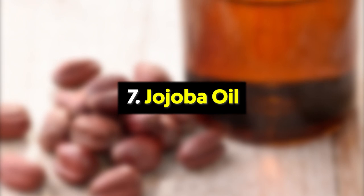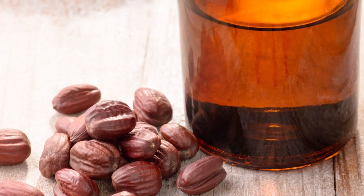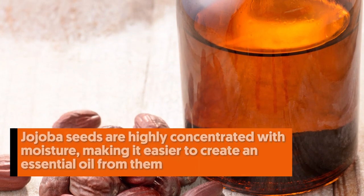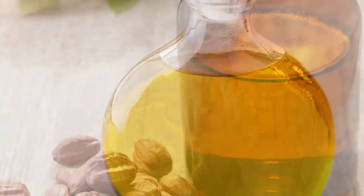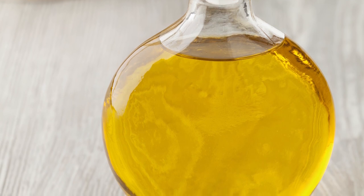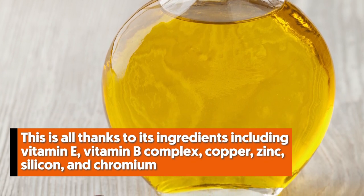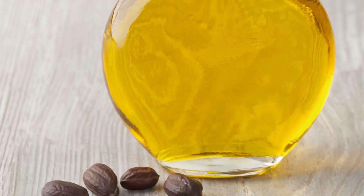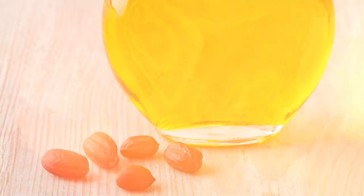Number seven: jojoba oil. Jojoba is an oil extracted from the jojoba plant, mainly found in southern California. The plant has been commonly used to treat skin ailments for hundreds of years. Jojoba seeds are highly concentrated with moisture, making it easier to create an essential oil from them. When applied to the skin, jojoba oil offers amazing effects thanks to its ingredients including vitamin E, vitamin B complex, copper, zinc, silicone, and chromium. It's known for lessening the appearance of wrinkles, reducing acne, easing inflammation, and stimulating collagen production.